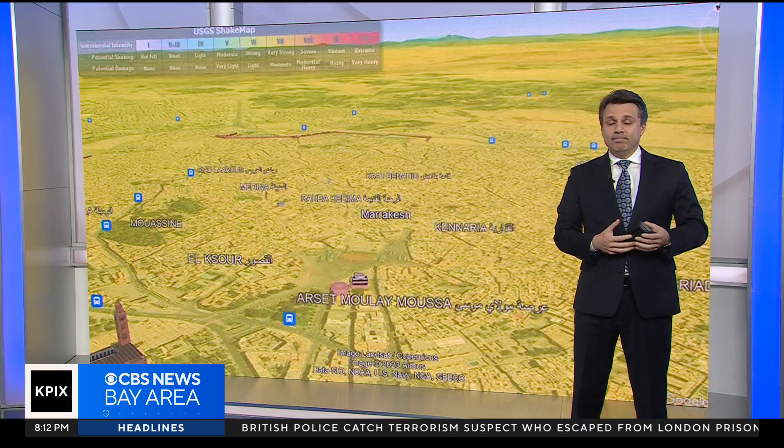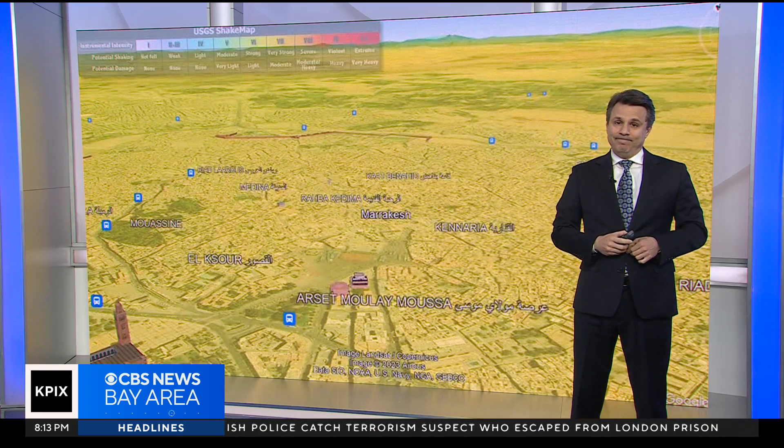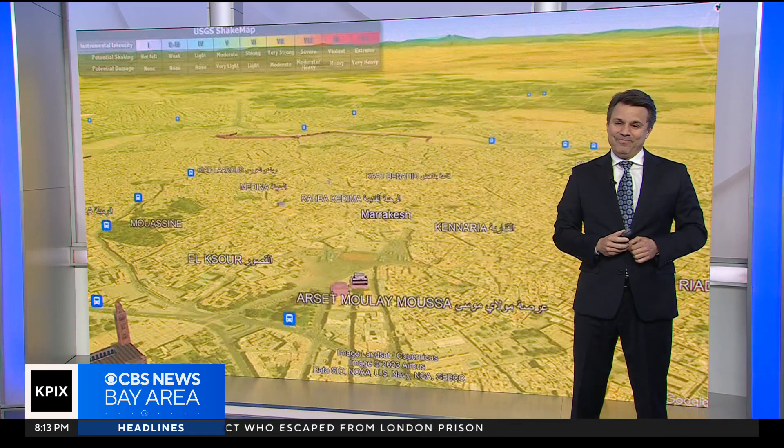Loma Prieta, I think 64 people were killed, and out here we're talking thousands. It's bad news.